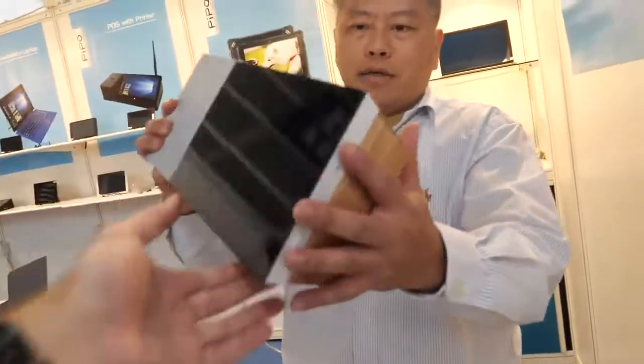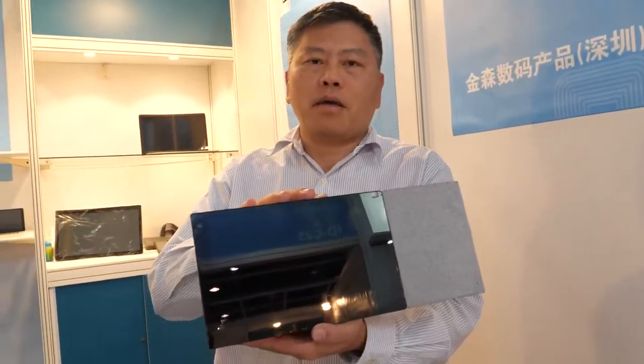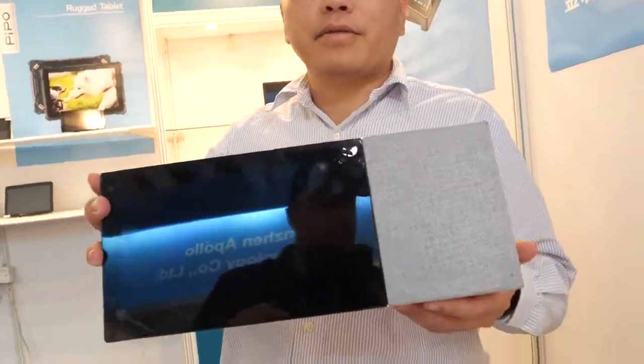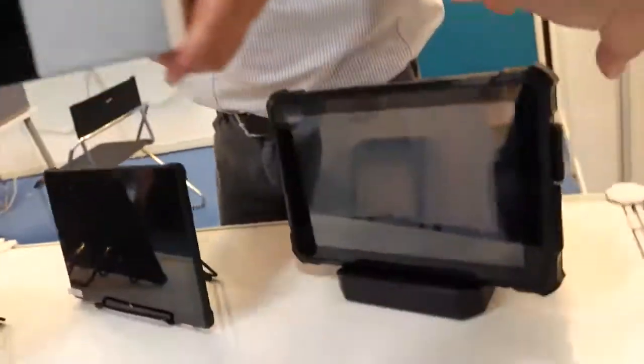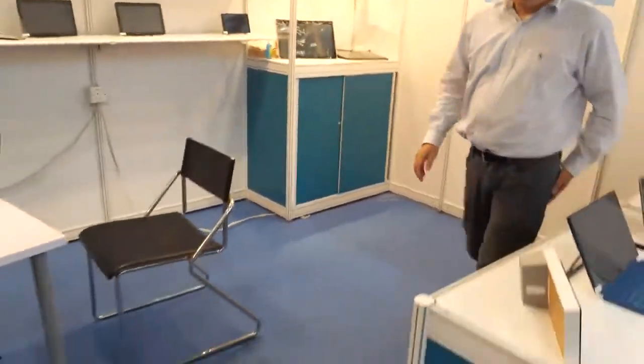This can do Google Assistant with a nice big 10.1 inch display. The solution inside is MediaTek with a smart assistant. You also have rugged tablets, and then this is your famous one — that's more for commercial use.